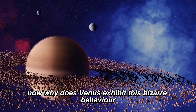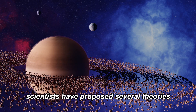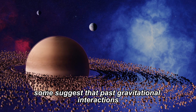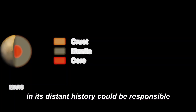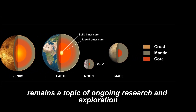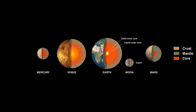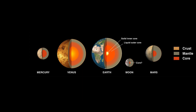Now, why does Venus exhibit this bizarre behavior? Scientists have proposed several theories. Some suggest that past gravitational interactions with other celestial bodies may have influenced its rotation. Others speculate that cataclysmic events in its distant history could be responsible. But the exact reason remains a topic of ongoing research and exploration.